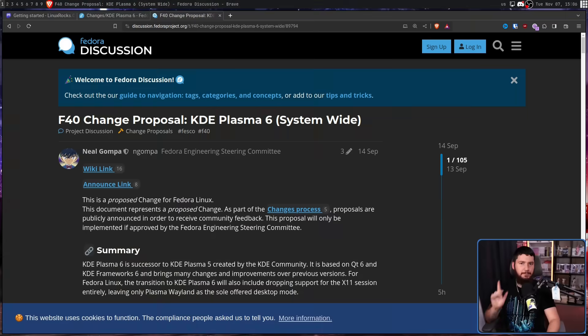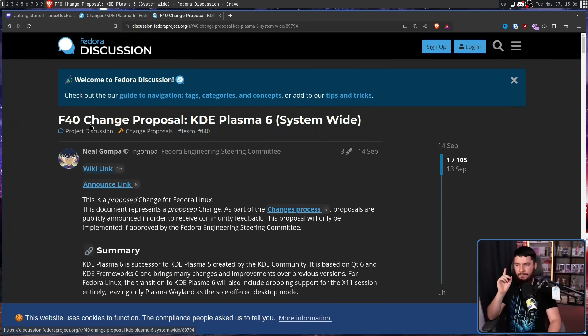Boys, it is actually happening. So you may remember this thread from Neil Gomper back in September — a Fedora 40 change proposal: KDE Plasma 6 system-wide.